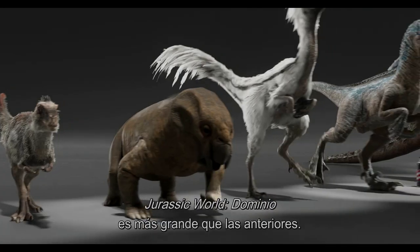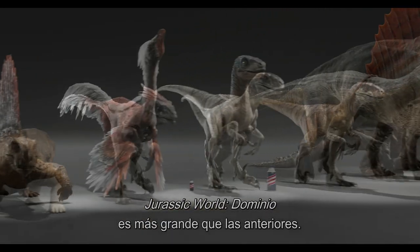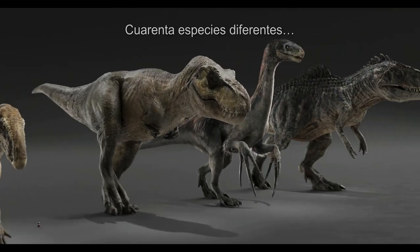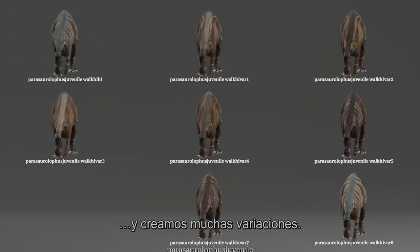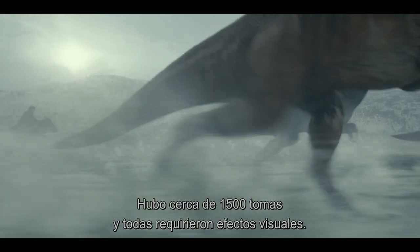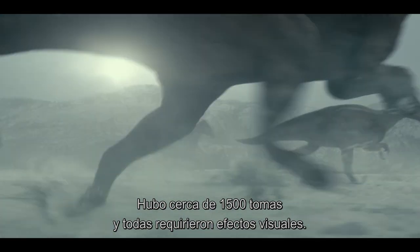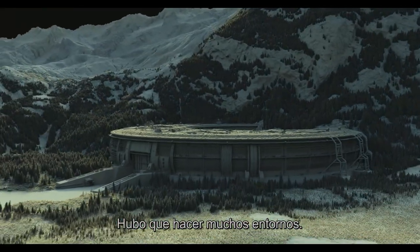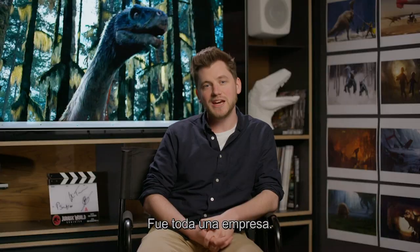Jurassic World Dominion is bigger than any other Jurassic film before. We had more dinosaurs than ever — 40 different hero species of dinosaurs — and we create all sorts of variations. There were close to 1,500 shots which all required visual effects work, and huge numbers of environments that had to be made. It was a big undertaking.